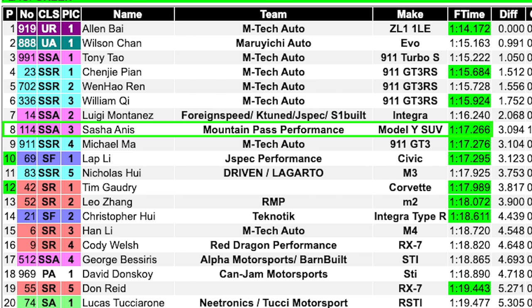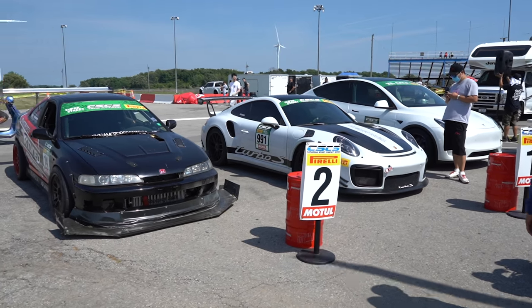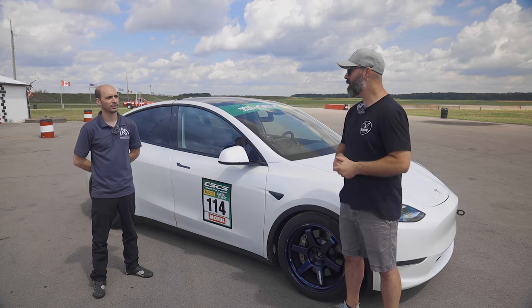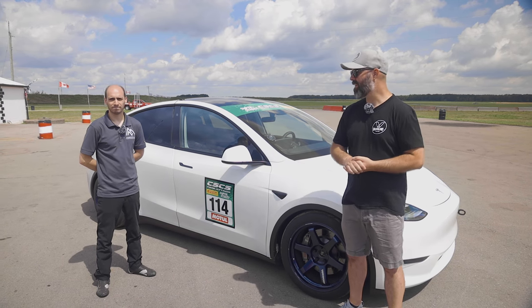There was the Turbo Porsche and a turbocharged all-wheel drive converted Integra race car — Luigi's race car. So like a 600 horsepower all-wheel drive Integra and a 991 Turbo S. But he did beat a 991 GT3, non-RS version. That's kind of astounding.